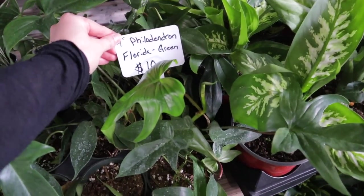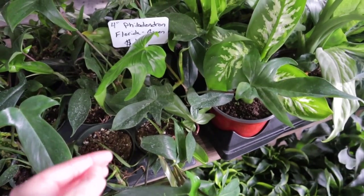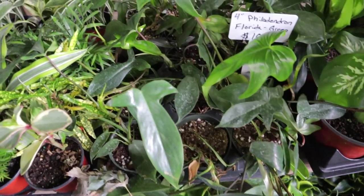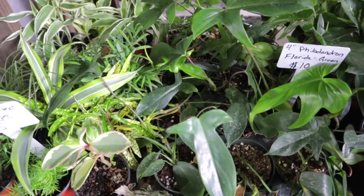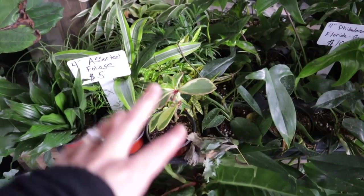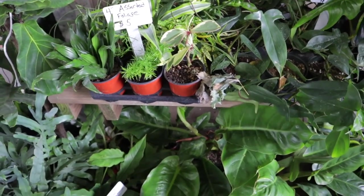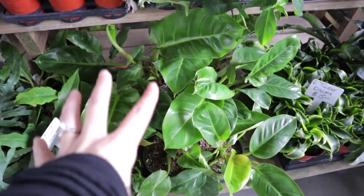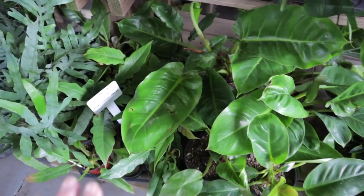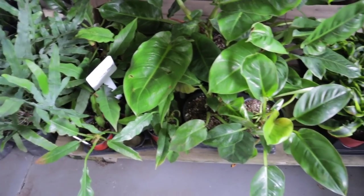Philodendron Florida Green at $10 — $10 for a Philodendron Florida Green, that is such a great deal! And they have a bunch of those. Some different assorted foliage for $5 — Peperomias, Dracaenas, Parlor Palms. This is a really pretty Philodendron, maybe Imperial Green.